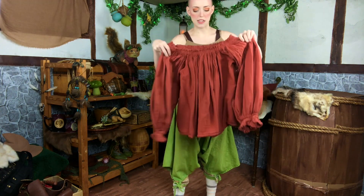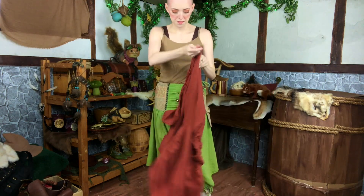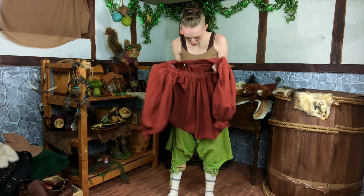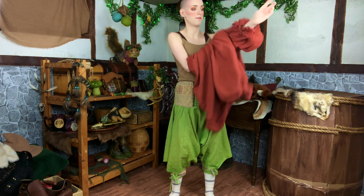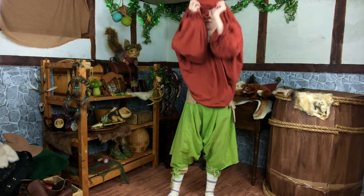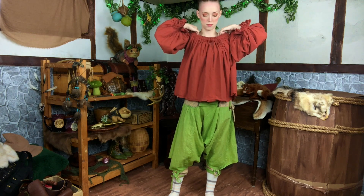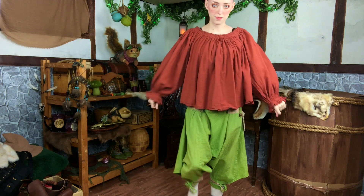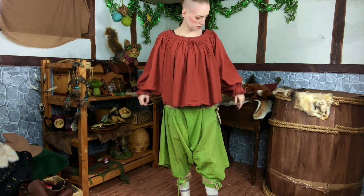The next thing I put on is this Maresca blouse. It was a little expensive — about $63 after shipping. The reason I spent so much on a blouse was because I really wanted a rusty burnt orange color, and Maresca was the only place I could find this color. With it being a $63 blouse, it is very good quality.